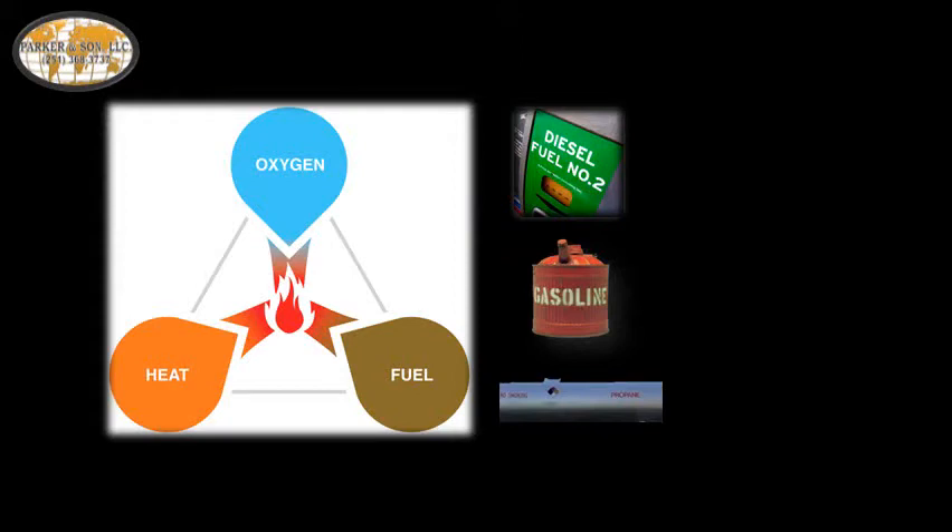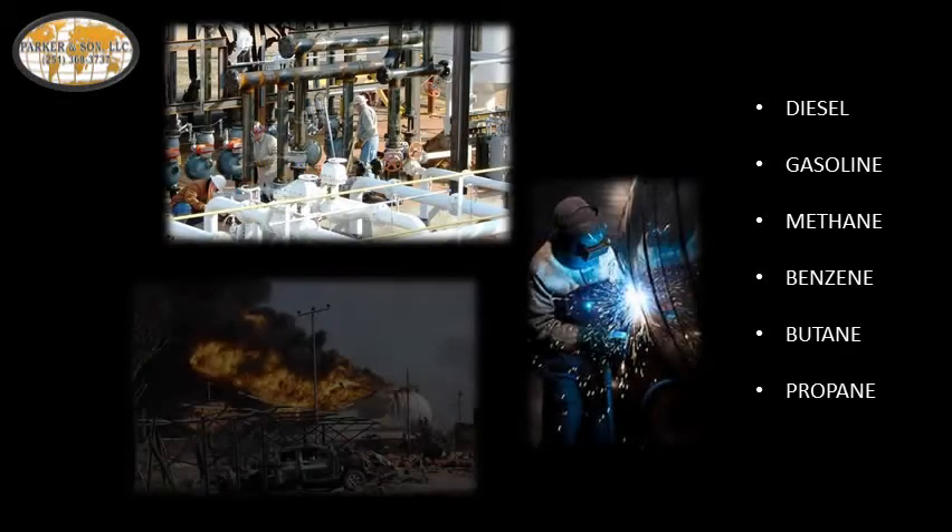Such volatile organic compounds like diesel, gasoline, methane, benzene, butane, and propane present a highly dangerous environment when combined with people and equipment.